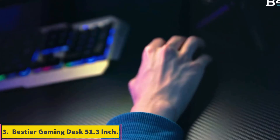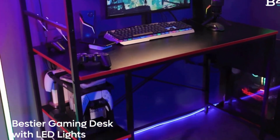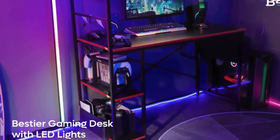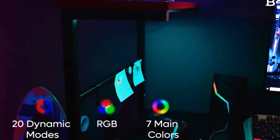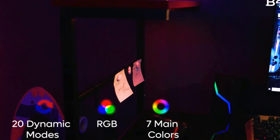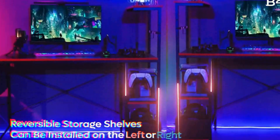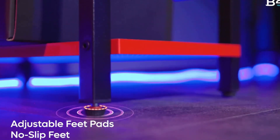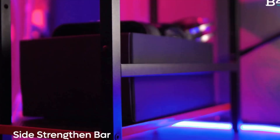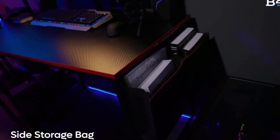Number 3: Bestier Gaming Desk 51.3-inch. One of the strengths of the Bestier Gaming Desk is its modular design. The four tiers of reversible shelves offer storage for gaming accessories, books, or other items, adding a lot of flexibility. The 51.3-inch surface provides a good amount of space for a compact setup. The desk also includes LED lights, but they are fairly basic and don't offer much in terms of customization. The price is reasonable for the features it offers, and if you need a desk with flexible storage options, this is a good option.